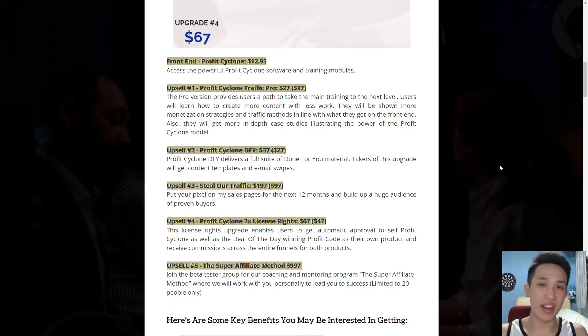The last upgrade is John and Cynthia's High Ticket Program called the Super Affiliate Method at $997, where you join their coaching and mentoring program and they will work with you personally on how to get success. If you're considering upgrade number 5, do reach out to me personally for advice via the link below this video. I'll only recommend upsell number 1 — the rest of the upgrades are completely optional, if not unnecessary.